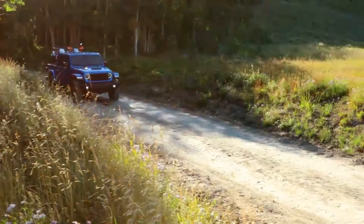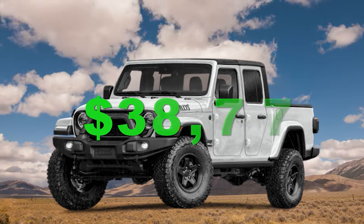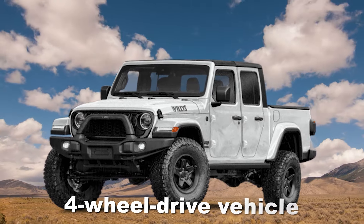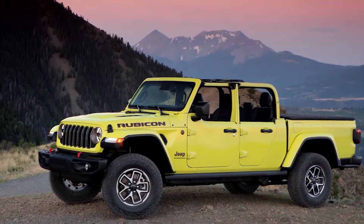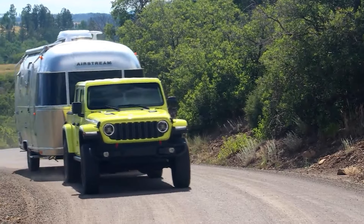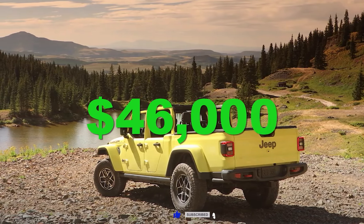The price of the Jeep Gladiator is quite steep, starting at $38,775. The positive from this steep price is that you get a proper four-wheel drive vehicle, unlike other trucks where two-wheel drive is standard. Every Jeep Gladiator also comes with a crew cab. However, the base model is pretty bare-bones, so we'd recommend investing more money for something more usable — a more well-equipped model will set you back at least $46,000.